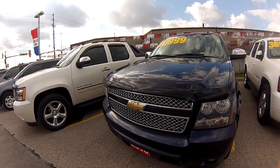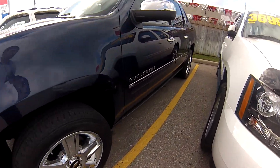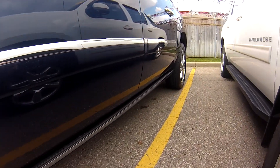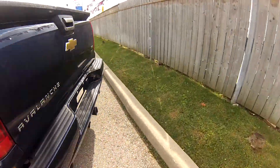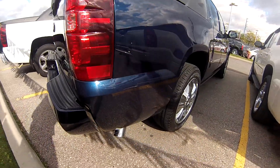We have the chrome grille out front and the 20-inch chrome wheels, which look very nice. We also have the retractable running boards which actually slide out at the touch of a button — a very nice option. We also have the HD trailering package out back with a chrome exhaust tip as well.